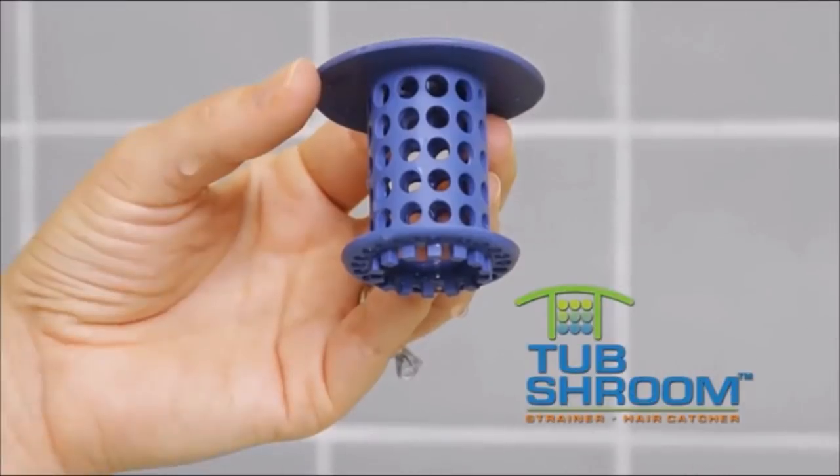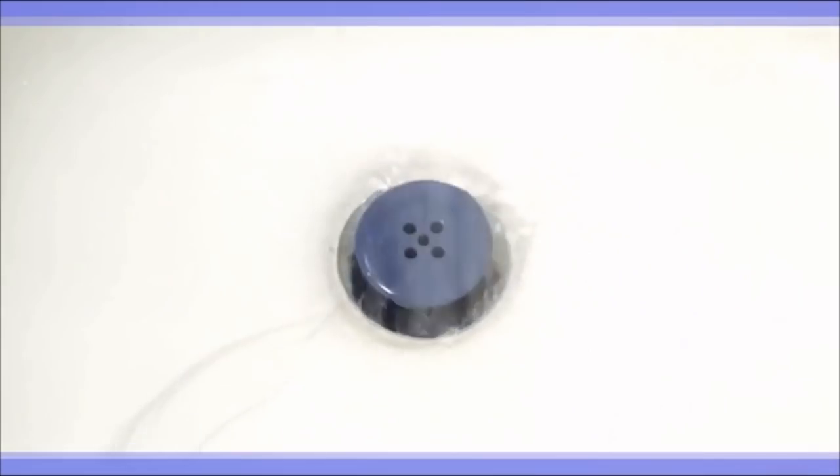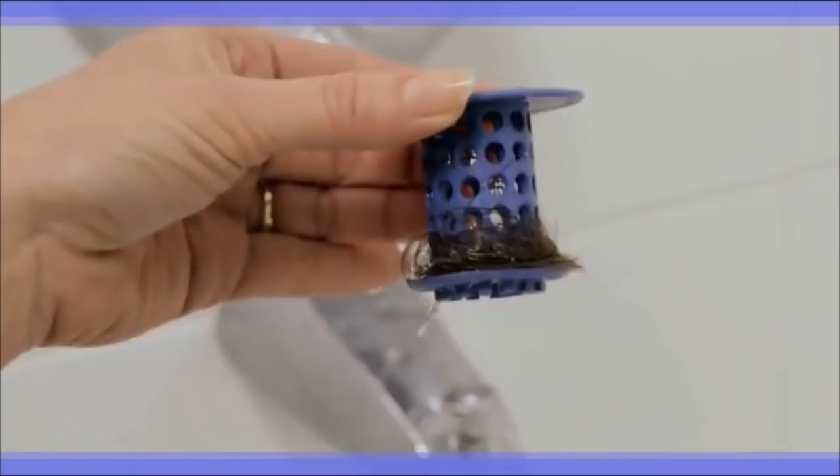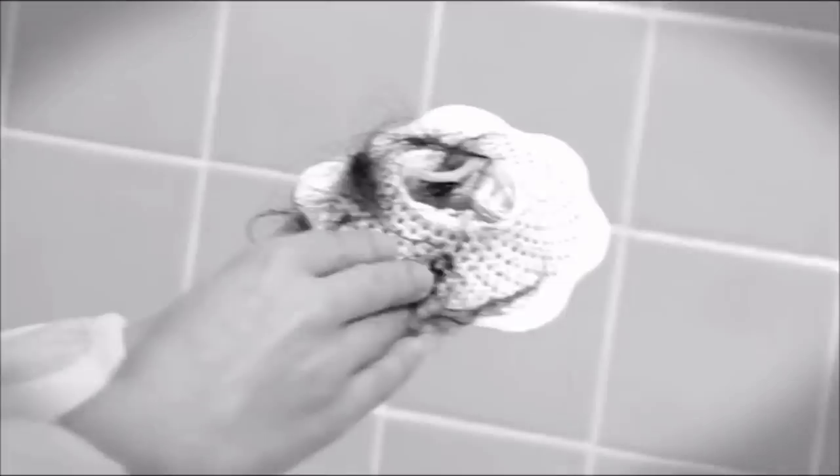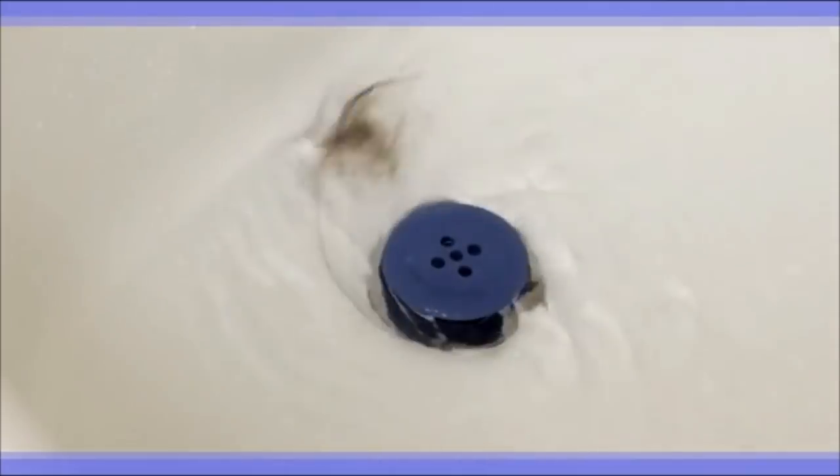11. One of the biggest reasons why drains get clogged is the hair that gets stuck there. Instead of waiting until your drain is clogged and you need to use decloggers full of harsh chemicals, just insert one of these nifty little devices called the Tub Shroom in your drain.